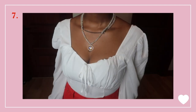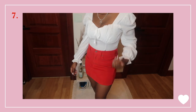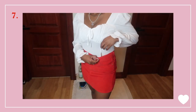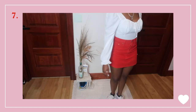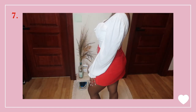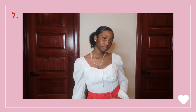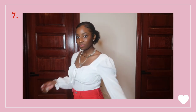Last but not least, a look fit for a day with the ladies. I have on a white long sleeve blouse with a sweetheart neckline — at least I think that's sweetheart — and a red denim skirt. For shoes I have on the classic Nike Cortez with white, red, and blue, and for accessories some flat marble earrings and a jewel piece necklace that was a little too long so I had to double it up.